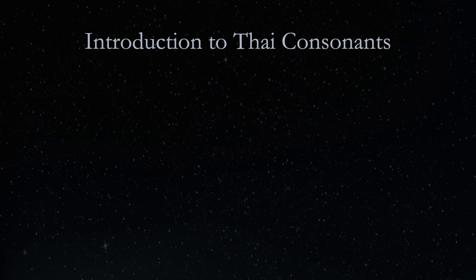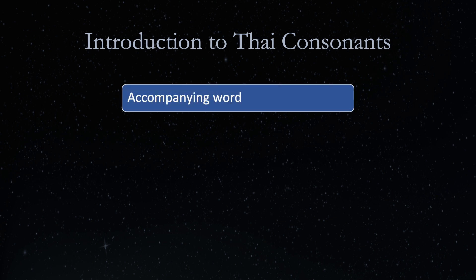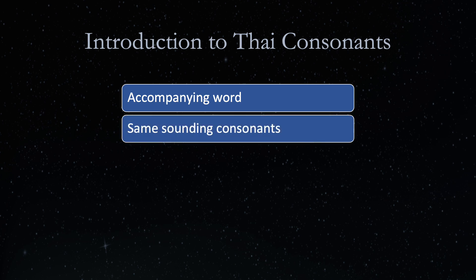That is an introduction to Thai consonants. The points raised are that each consonant has a standard accompanying word which has the consonant sound at the beginning of a syllable of the word. Some Thai consonants have the same sound and can only be differentiated vocally, while spelling, by the accompanying word.